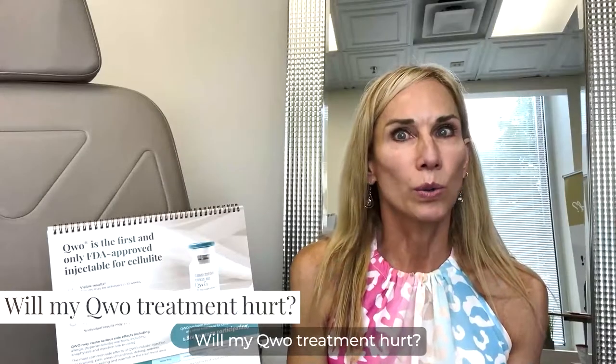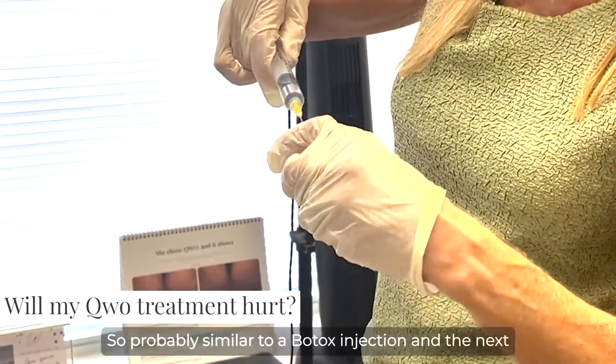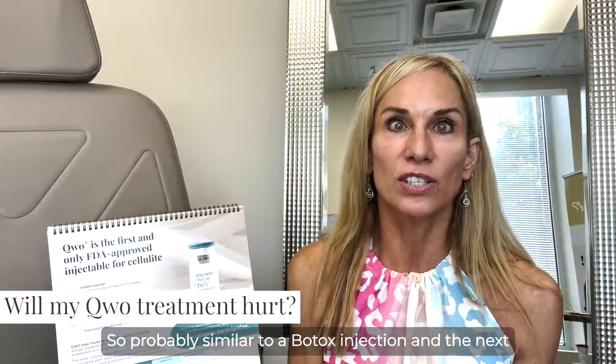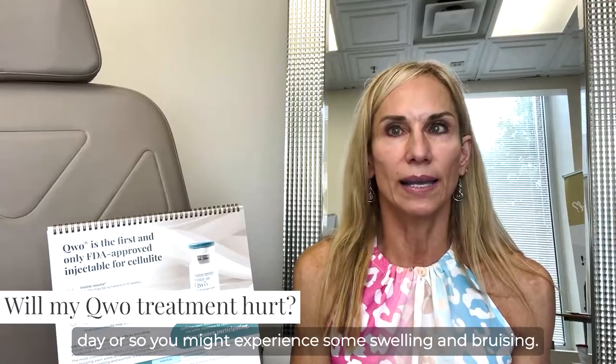Will my Qwo treatment hurt? Most people rate it a one on a scale of one to ten — so probably similar to a Botox injection. In the next day or so, you might experience some swelling and bruising.